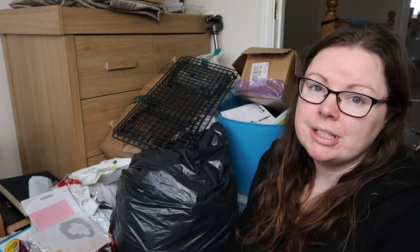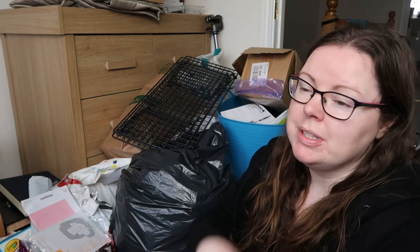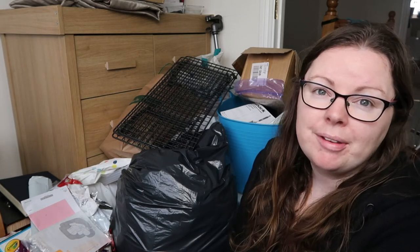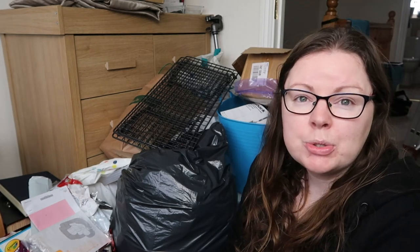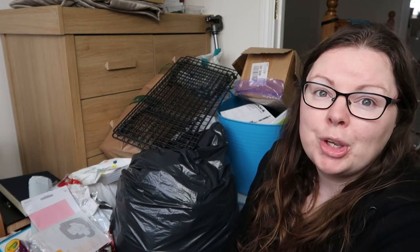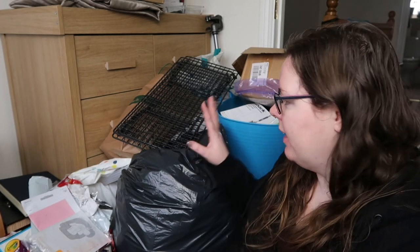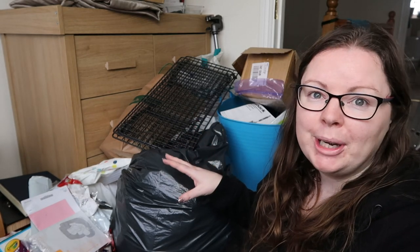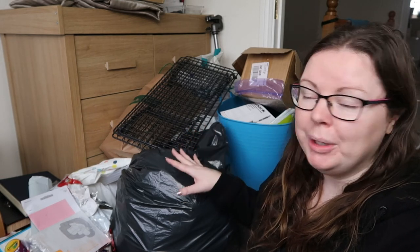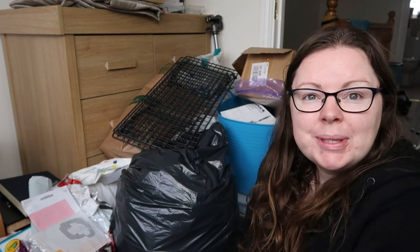That's it for my declutter challenge for January. I will be continuing in February and I'll probably do another video at the end of the month for an update. I encourage everybody to have a look around their house — even if it's one thing per day, that's one less thing in your house. You can give me updates on Facebook or Instagram whenever you want. Thank you so much for watching — let me know in the comments how many items you got rid of and how you feel. I'm dreading getting rid of this pile but I'll be so happy when it's gone. Thanks guys, talk to you in the next video, bye!